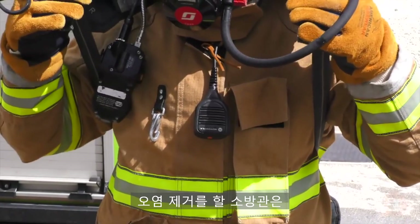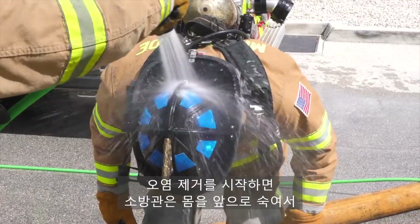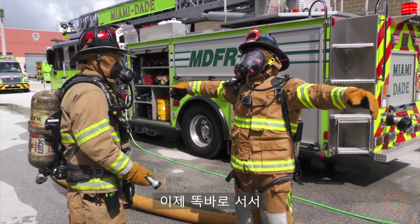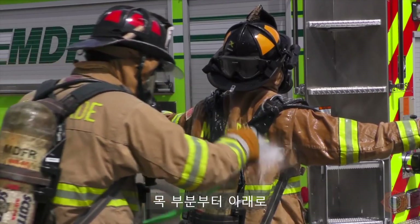Ensure that the Velcro on the collar area of the bunker gear is secured. Loosen the shoulder and waist straps on the SCBA of the firefighter that will be decontaminated. The firefighter being decontaminated will lean forward and the helmet will be briefly rinsed. The firefighter will then stand up straight and hold his arms out to the sides while being rinsed with water front and back from the collar line down.